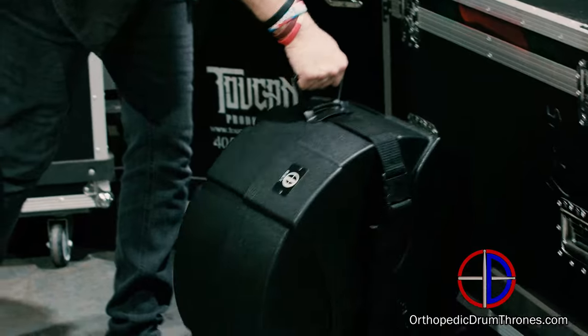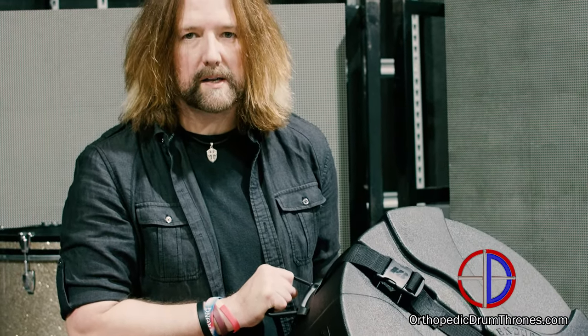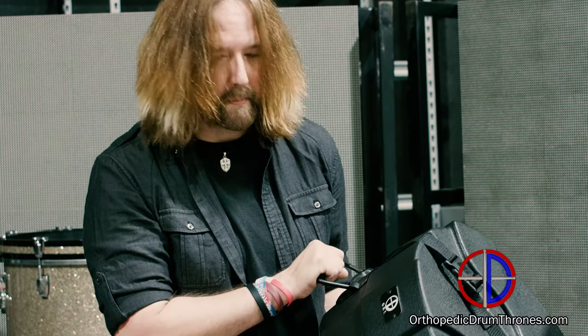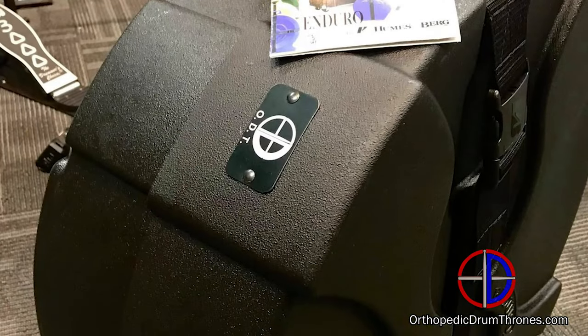Hughes and Berg has teamed up with ODT to make this 19-inch case, which is great — it's perfect. It fits the hipster in a stand. You can check all the information about getting yourself one to go along with your throne at orthopedicdrumthrones.com.